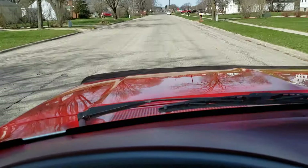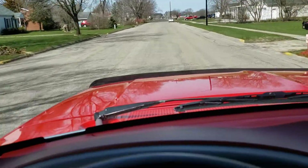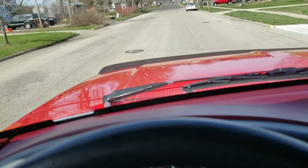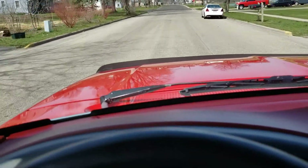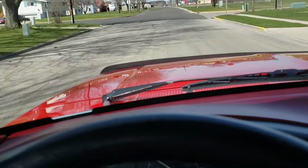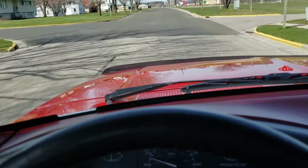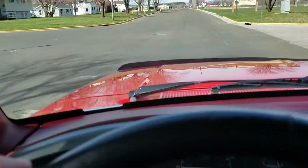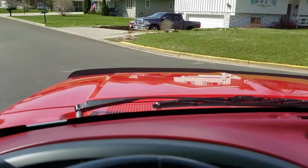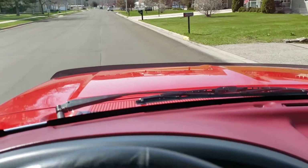It is ridiculously windy today in Wisconsin — they're talking gusts up to 30 or 35 miles an hour. So we are likely going to have a little wind noise as we take it up on the highway, but it's pretty much unavoidable today.